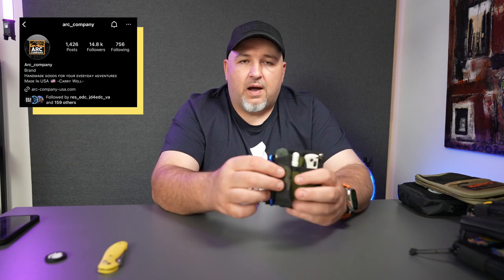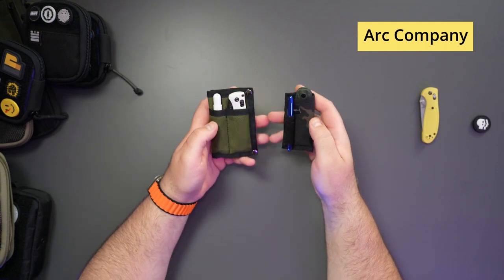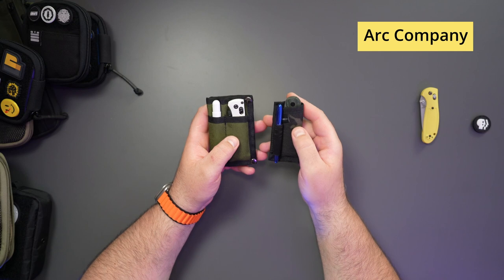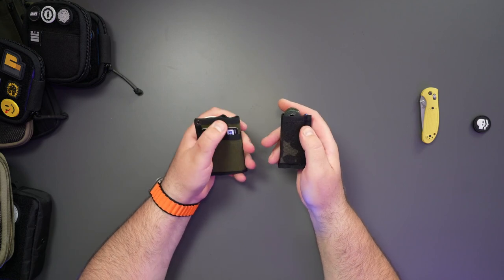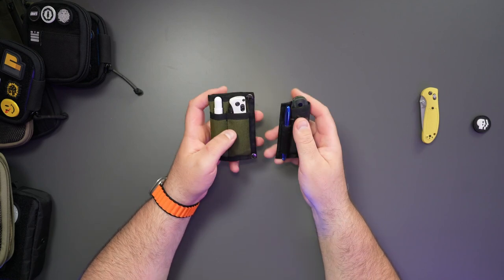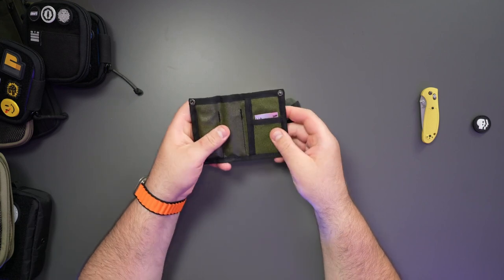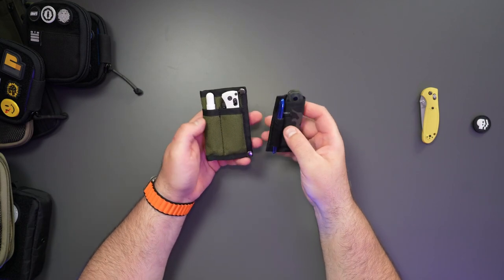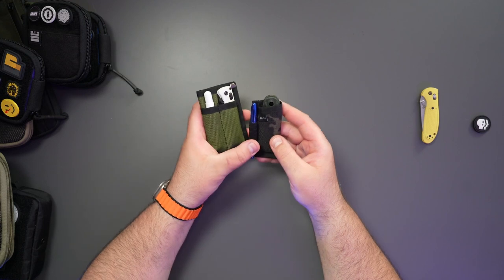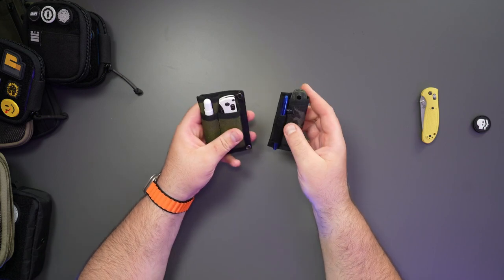I also want to talk about a guy called Mark in Colorado who makes these amazing pocket organizers — some of my absolute favorites. The reason is they're small and don't take up a lot of room in my pockets. This is what a pocket organizer should be. They're very simple but look extremely good. This is what companies should be doing more of. You've got your blade, your pen, and your cards — that's really all you need.